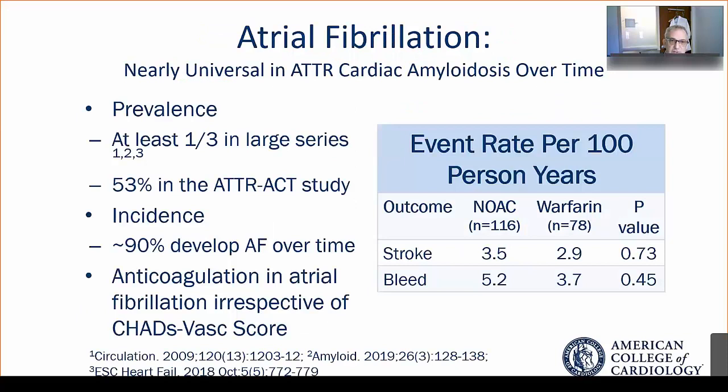Atrial fibrillation is very common in cardiac amyloidosis. In large series, at least a third of patients have prevalent atrial fibrillation. In the ATTR-ACT trial that studied tafamidis, it was more than half. And over the lifetime of an amyloid patient, at least at our center, we've seen almost 90% of them develop atrial fibrillation — so it's nearly universal over time. These patients have a high rate of thrombosis and embolism, and so anticoagulation, irrespective of the CHADS-VASc score, is indicated.